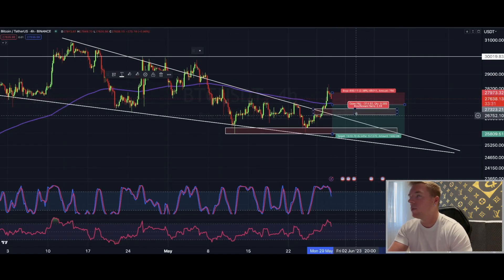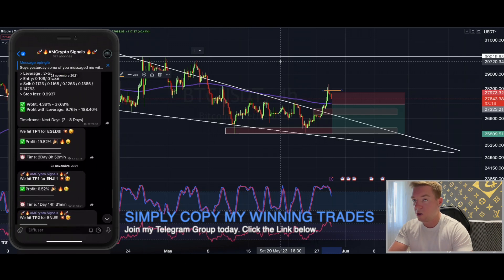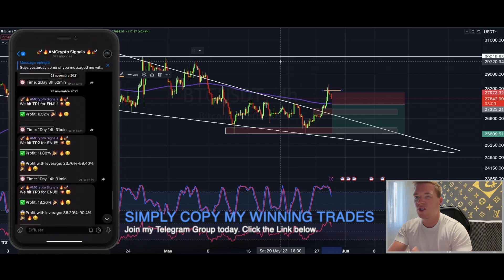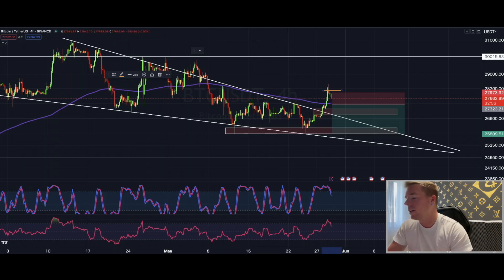I am already in a short position right now — I shorted Bitcoin from around that level. Unfortunately I don't have my Bybit account open to show you the trade right now, but I will post a screenshot in my Telegram group. It should be around 30% up using 10x leverage. I couldn't post the trade earlier because it happened really quickly, so I didn't get it into the Telegram chat or on Twitter in time.